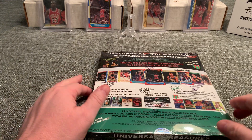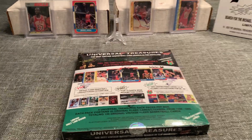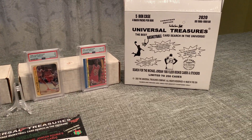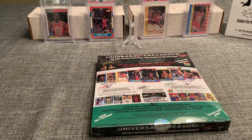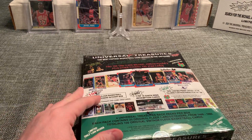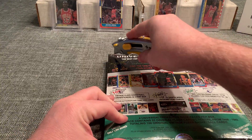Hi guys, this is a break of box number four. This is the Universal Treasures Hot Case — the search for the 1986 Michael Jordan rookie card. This was purchased at Time Machine Sports Cards. Great crew over there, great customer service. It's a really fun product. Let's go.